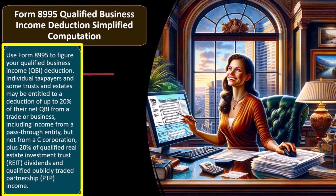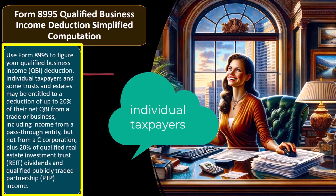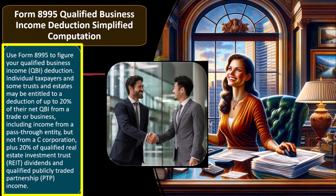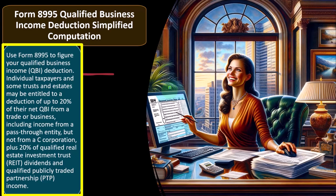Use Form 8995 to figure your qualified business income — that's the QBI deduction. Individual taxpayers and some trusts and estates may be entitled to a deduction of up to 20%, which is huge, of their net QBI from a trade or business, including income from a pass-through entity, but not from a C-corporation. Pass-through entities will typically be those trying to get the best of both worlds — that being an S-corporation and an LLC. The original pass-through entity was kind of like a partnership, with income flowing through to the individual Form 1040s.